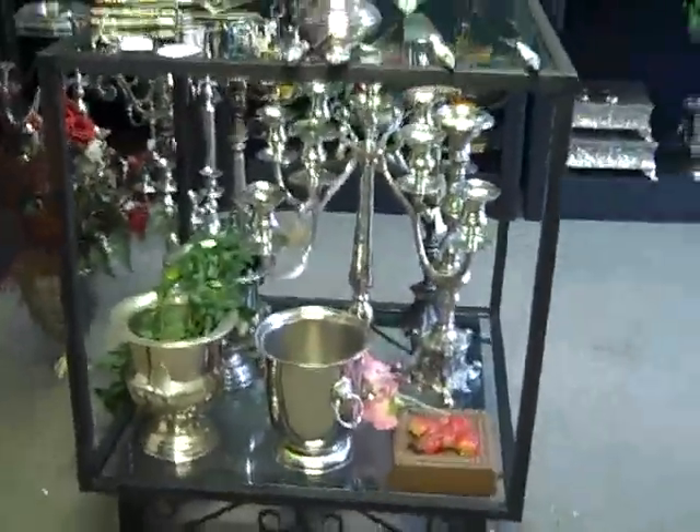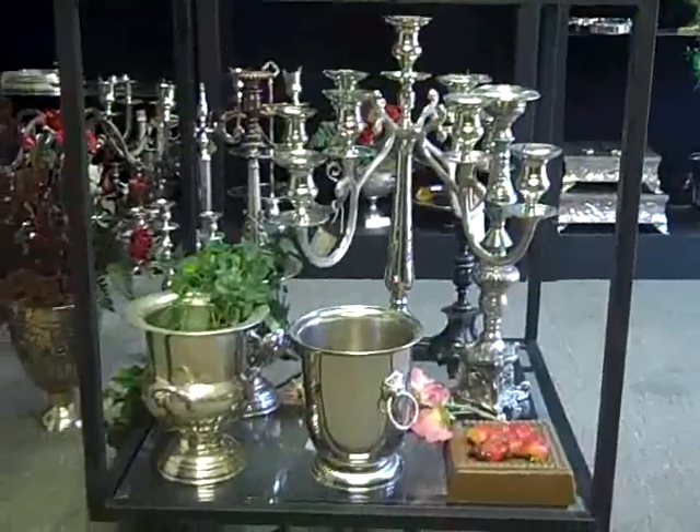Here you can see the full picture — you can put a nice bottle of champagne in there. And over there we have some other wedding cake stands.